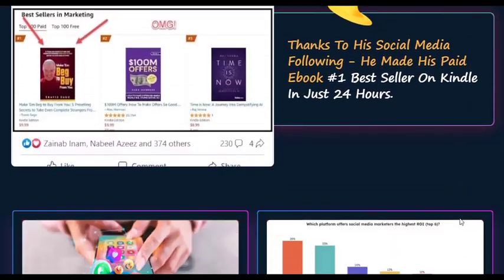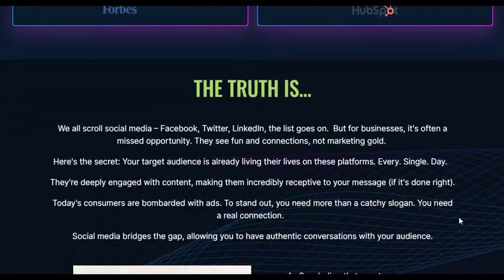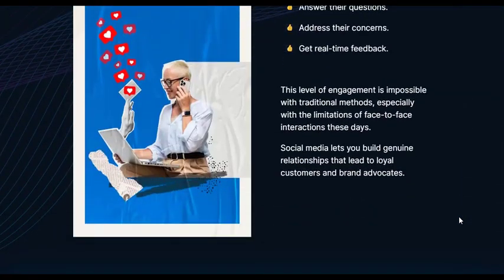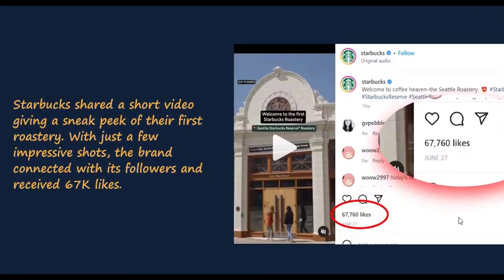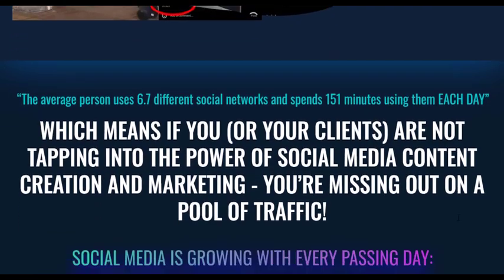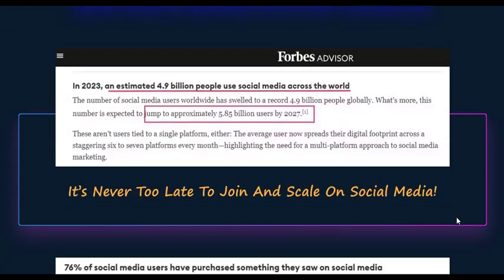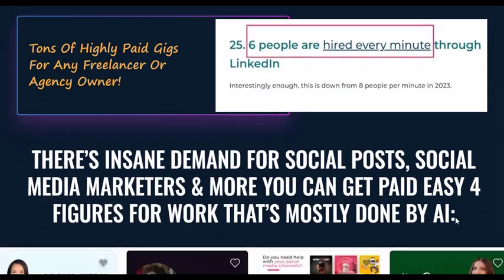FrankenAI understands that every business has unique marketing goals, and its versatility lies in its ability to adapt to your specific objectives. Whether you're aiming to increase brand awareness, boost lead generation, or drive sales, FrankenAI crafts content and strategies that align with your desired outcomes.